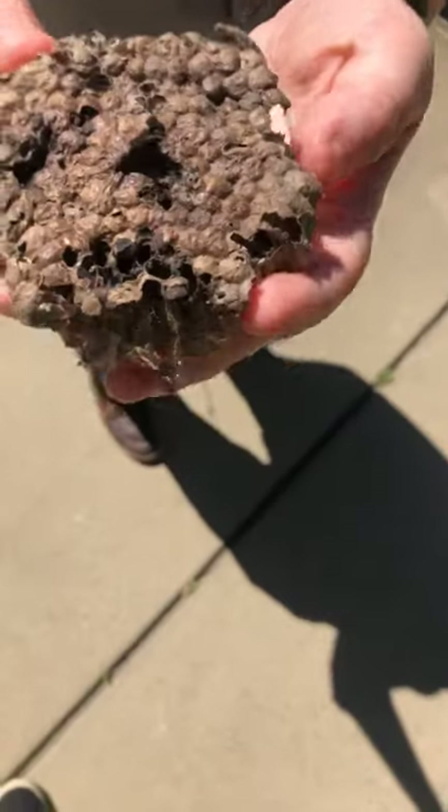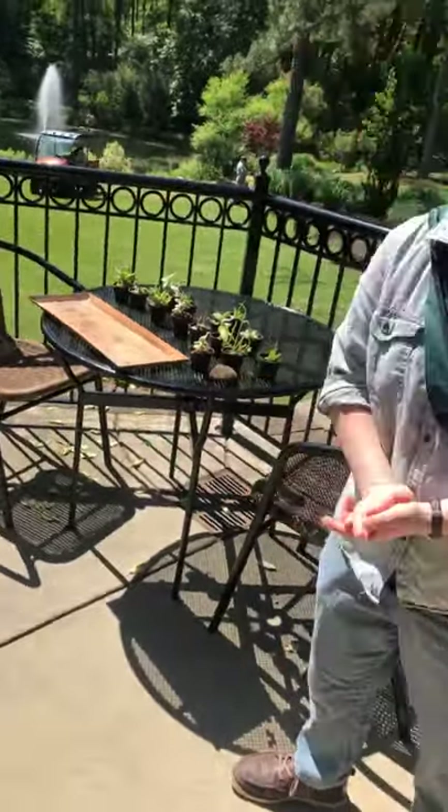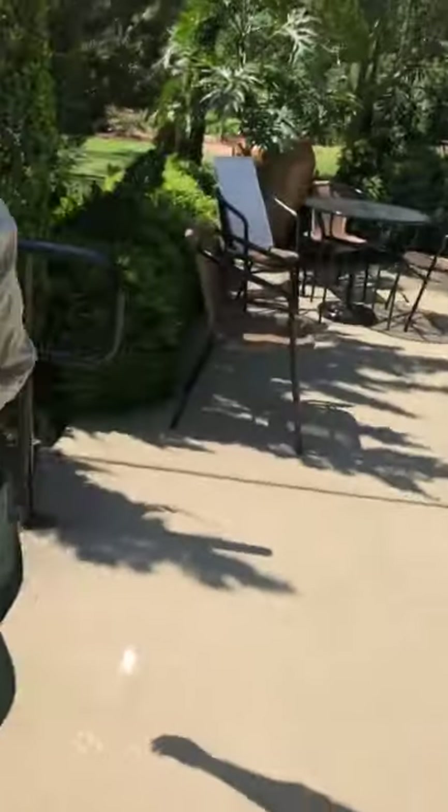You can see that it would hang off of something like that. Of course, don't play with the wasp nest at home, because you might not be sure that it's empty and you don't want to get stung.